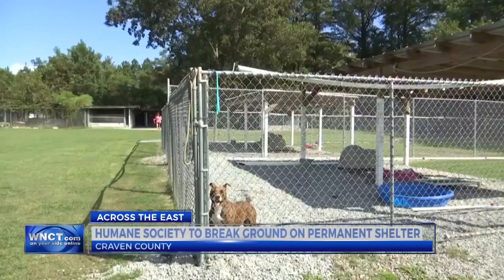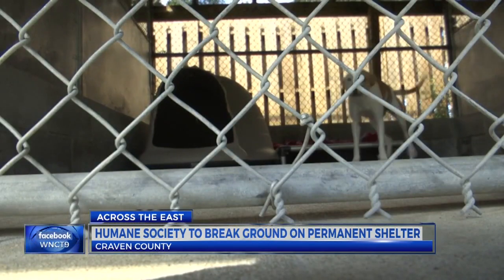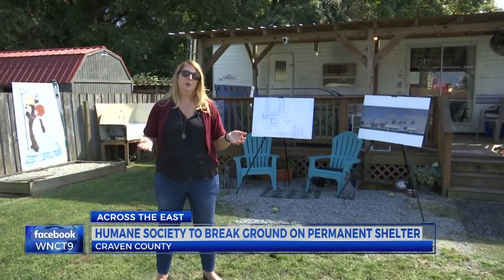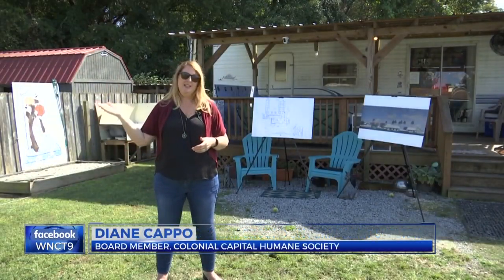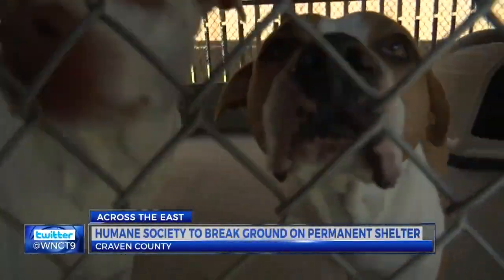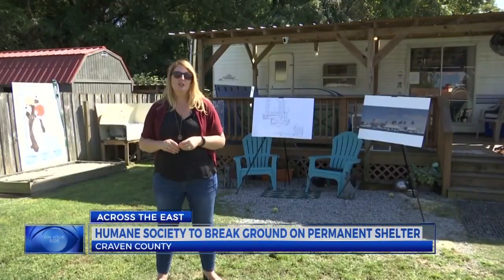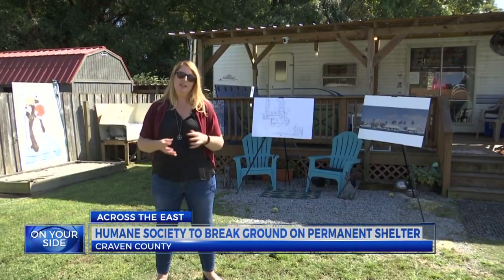Trailers, campers, and outdoor kennels are the only shelter, and that poses a challenge. "When we have anything, a category two or above, we have to evacuate both the cats and the dogs." Now, Colonial Capital Humane Society is giving dogs something to bark about. "We have a really great start to be able to start phase one of our project in the spring."